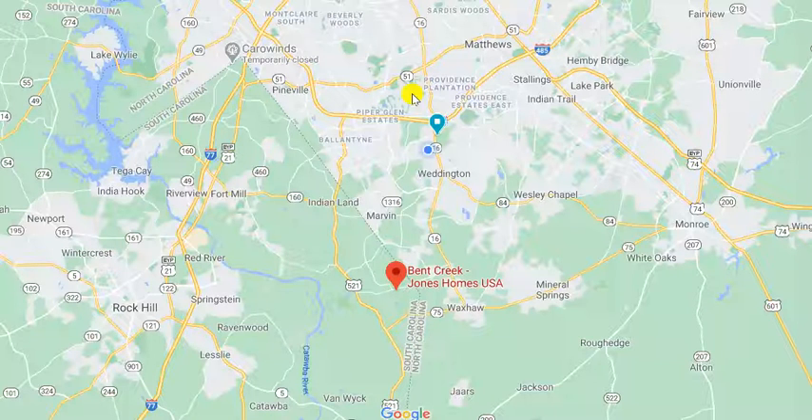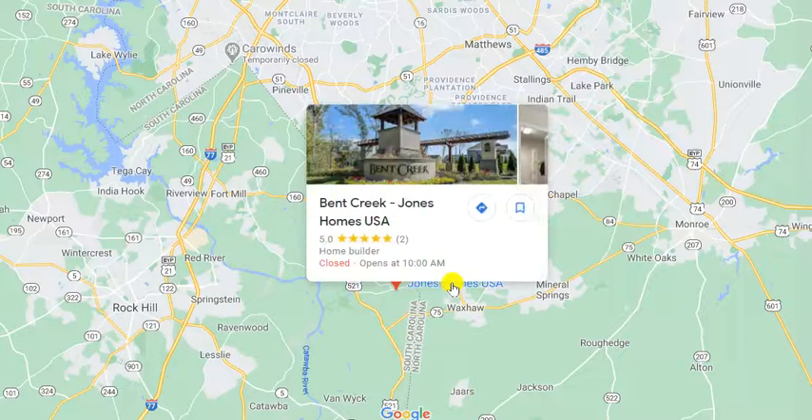I'm going to show you some amazing footage as we take a tour through it, but first I want to explain the area. This house is priced just under $600,000. This is south Charlotte — there's the Ballantyne area. The state line runs right through there, and one of our favorite neighborhoods honestly has been Bent Creek.